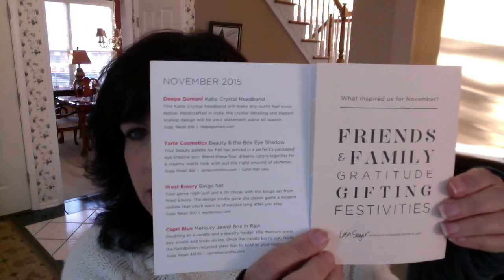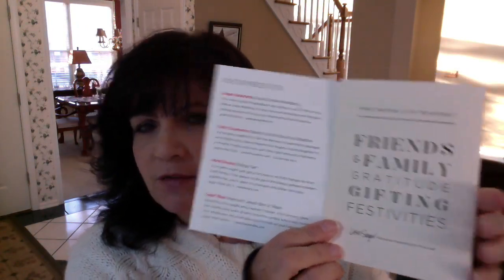I did open it because I started the video twice — the phone rang and something always comes up. So let me just show you what the card is for this month. This is the information card and the theme for this month is Friends and Family Gratitude Gifting Festivities.